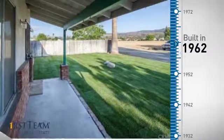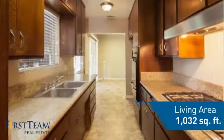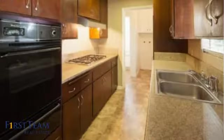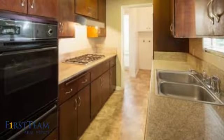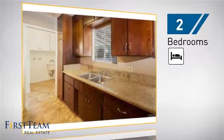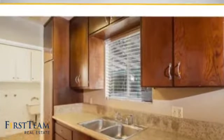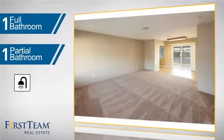This property was built in the early 60s and features over 1,000 square feet of living space, giving you a spacious layout to play host or kick back and relax after a long day. Inside you'll find two bedrooms so you always have a private space to come home to, as well as one full bathroom and one partial bathroom.